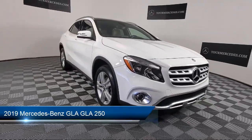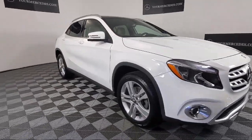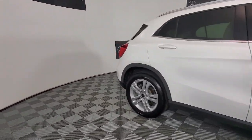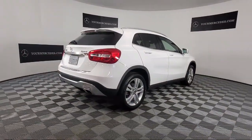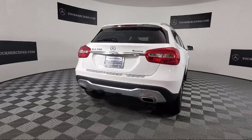Whether you're considering one of our hundreds of Mercedes-Benz certified pre-owned vehicles in stock, or shopping from our vast new Mercedes-Benz inventory, our online shopping tool, Your Mercedes-Benz Your Way, gives you the power to shop efficiently and conveniently from your home or work.